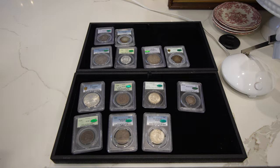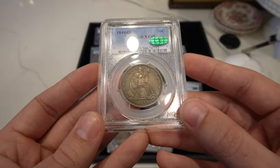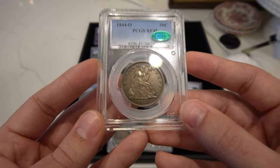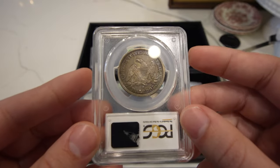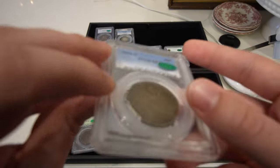Then we have this 1844-O seated half dollar, graded XF45 by PCGS, CAC approved. Once again, just really nice detail, underlying luster, gorgeous originality. New Orleans Mints were really piquing my interest this year, and we bought a lot of them.